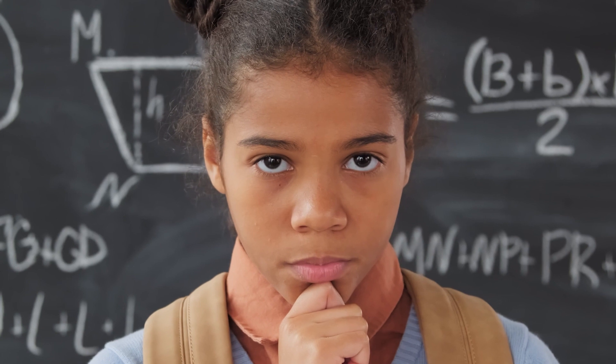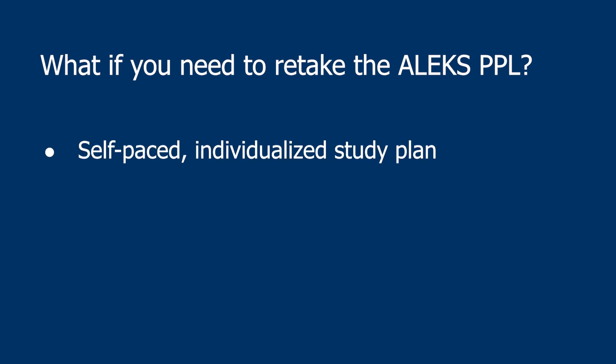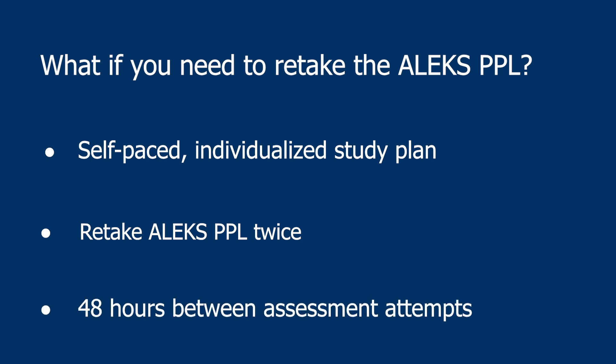If you need to retake the ALEKS PPL, it provides a self-paced online individualized study plan based on your performance, which will help you fill in the missing gaps in your understanding. You can take the ALEKS assessment up to two more times after studying the learning modules. It's important to note that you must wait 48 hours between assessment attempts and spend at least five hours on the learning modules for each attempt after your first. As a general rule of thumb, we recommend spending 15 hours or more in a learning module, since students who have done that have shown the most improvement.